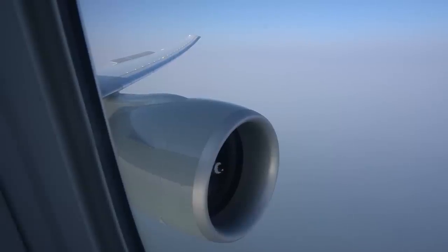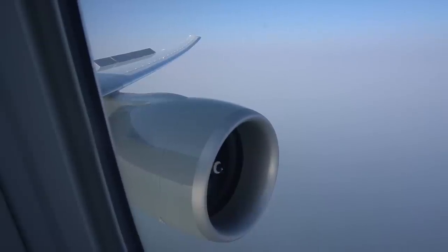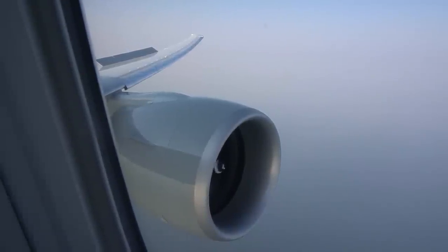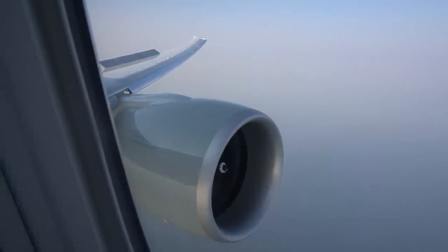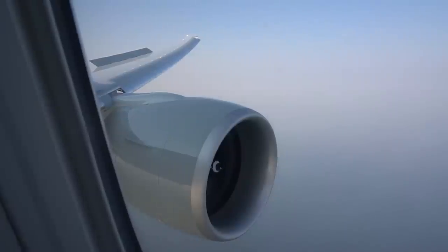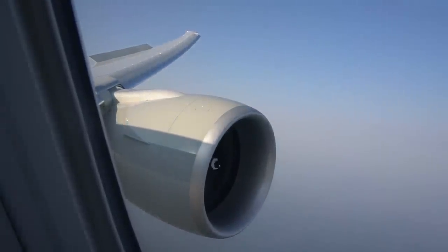I was really keen to check out the Q Suite for myself and it certainly lived up to expectations — it was actually quite amazing. The seat itself is fantastic. I don't know what magic they've used, but they've managed to make a suite that's private yet not too claustrophobic, and fit four of them across the width of the airplane.